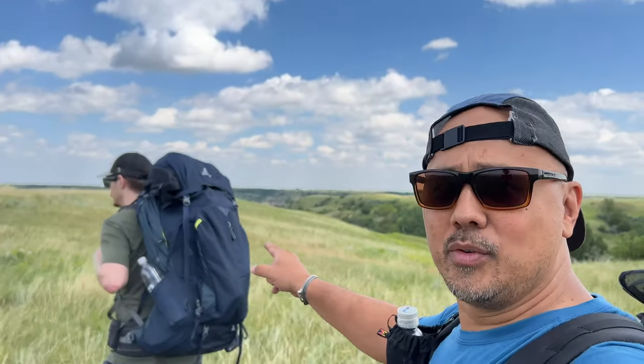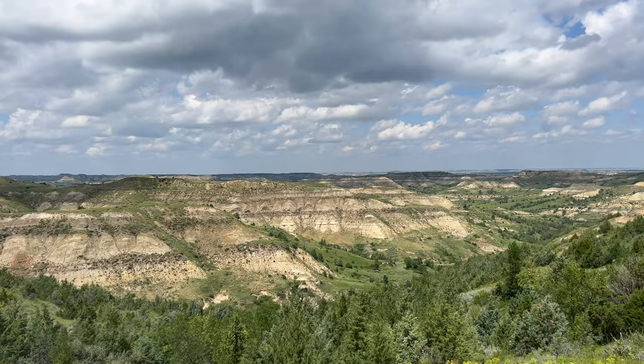I think it would be cool. Justin does not think it would be cool. Did I mention there were rattlesnakes? Yeah, prairie rattlesnakes - pretty active out here.